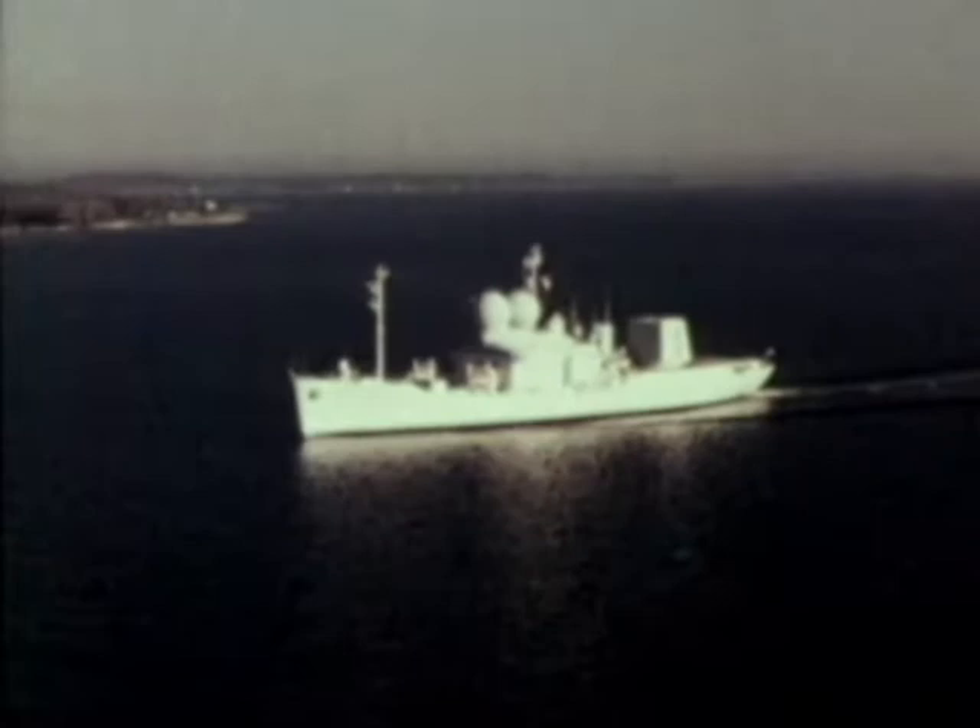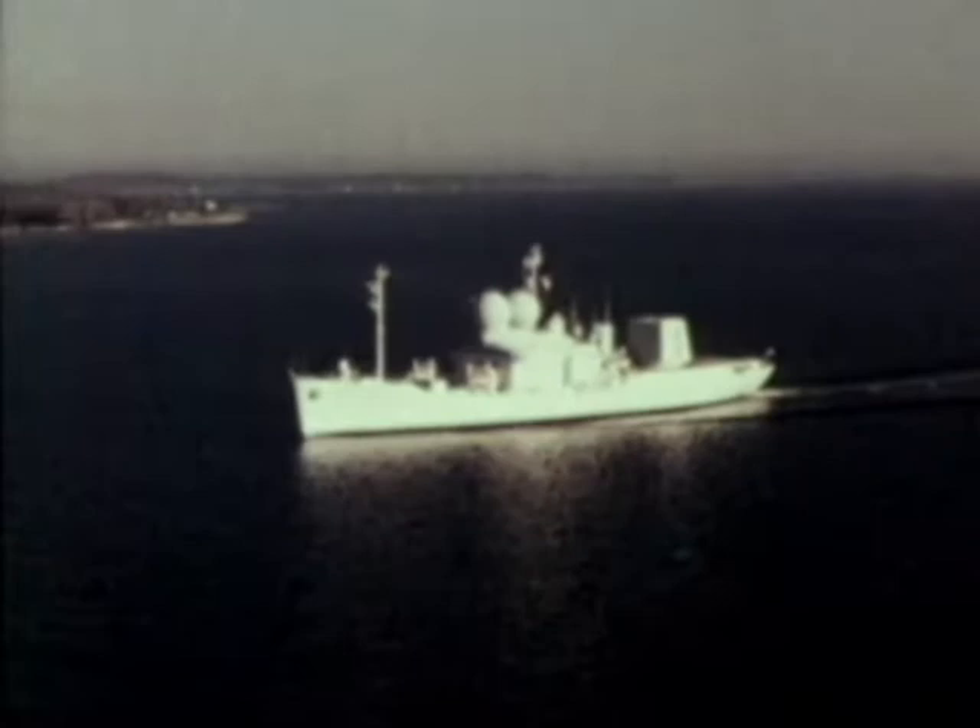The Observation Island will operate in the Pacific Ocean from its home station at Pearl Harbor, Hawaii.